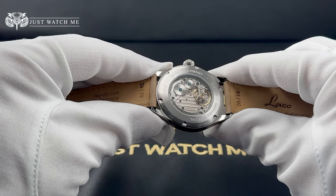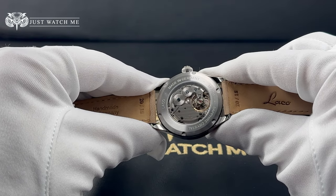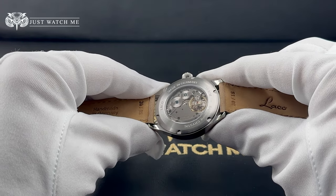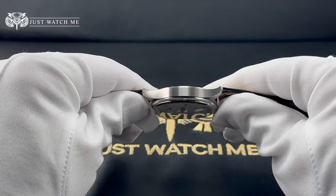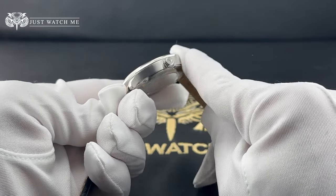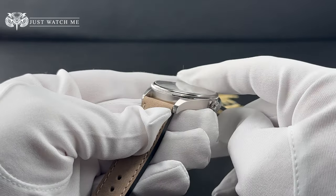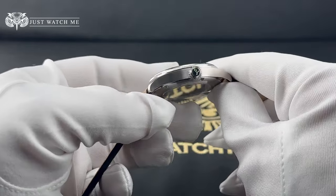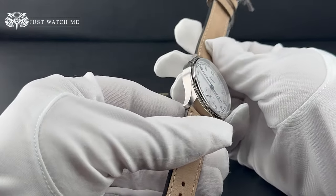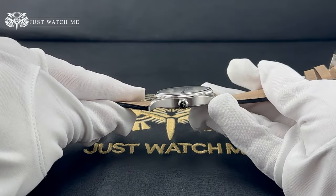The case back is screwed down with a sapphire see-through window. Around the case back, we find the typical information including the brand name, water resistance — which is 100m — and the made in Germany stamp. The stainless steel case is finished with brushed surfaces. The coin edge bezel is finished in a polished mirror. An interesting combination. The case is very well made; the brushing is exquisite, it does not have any sharp edges, and it is a very comfortable case to wear.